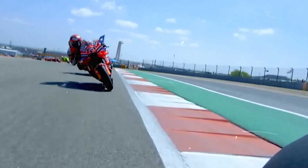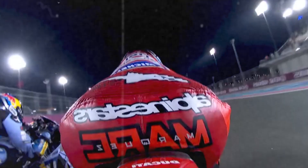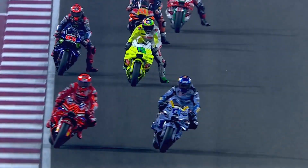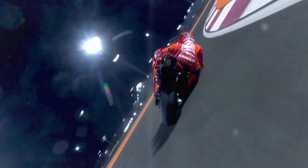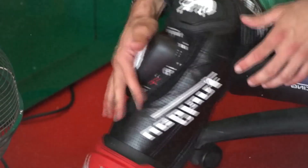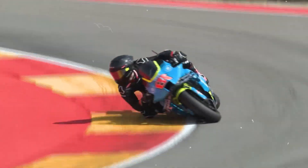But here's the magic: it doesn't just slam the brakes or cut power like a panic reflex. It reacts with surgical precision. The ECU can retard the ignition timing, making the engine fire later and generate less torque. It can cut spark to specific cylinders, softening the power pulse so it doesn't overwhelm the rear tire. It can slightly close the ride-by-wire throttle even if the rider's wrist is fully open. It can even tweak the fuel-air mixture on the fly. And the best part? The rider often doesn't even feel it — maybe just a subtle wiggle or a tiny hesitation in power. But no drama, no crash, and definitely no broken collarbone.